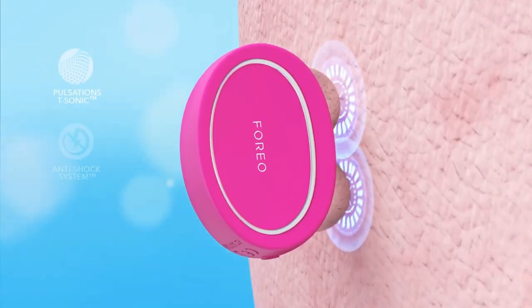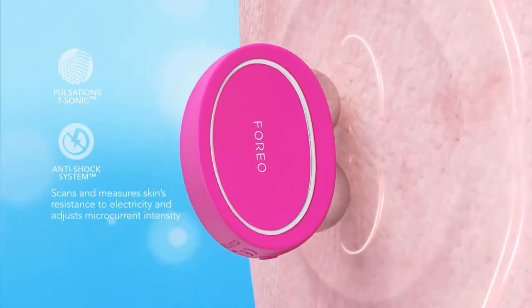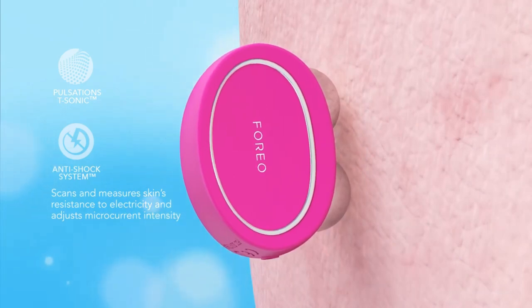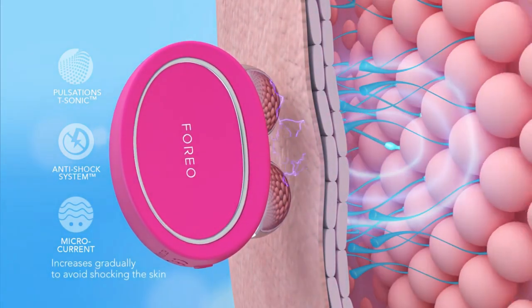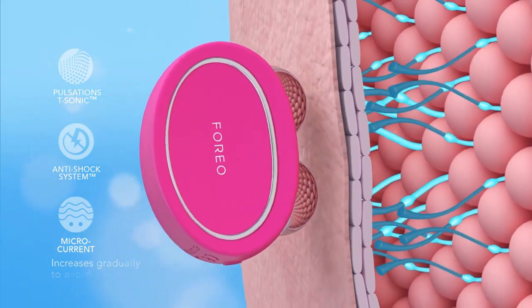First, they incorporate the anti-shock system, which is a technology that can measure your skin's resistance to electricity up to 100 times every second. After it measures your skin's resistance, it will adjust the intensity of the microcurrent to eliminate shock.